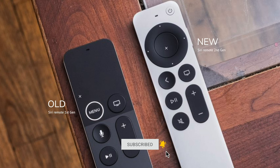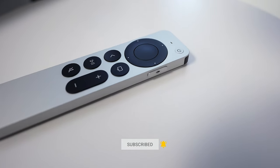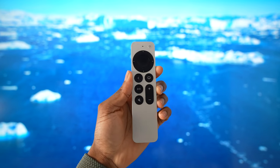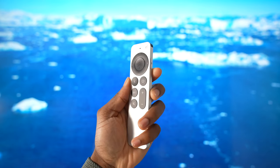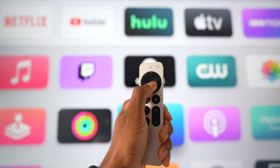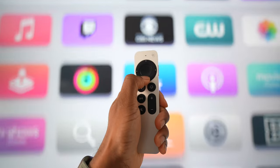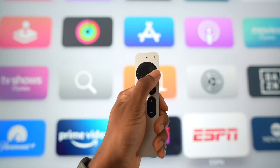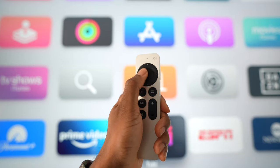This second-generation remote improved everything. You have the Siri button on the side, the power button nicely flush within the remote so it won't be pressed accidentally, and a touch directional pad. So you have the best of both worlds — you can interact with classic directional buttons or use gestures. That's how it should have been from day one, but nonetheless I appreciate the improvement.